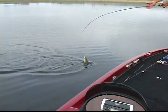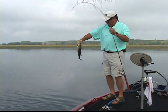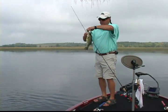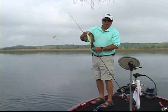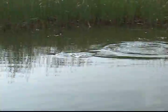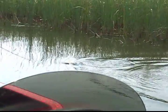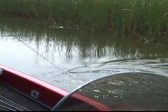He's not real big, but he's liking that spinnerbait. Little guy, but he's a lot of fun. But right on the edge of the reeds right here, he took a spinnerbait.